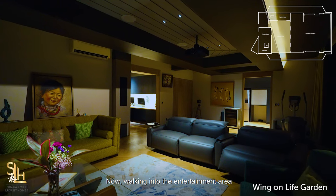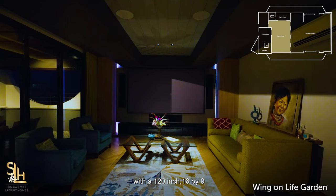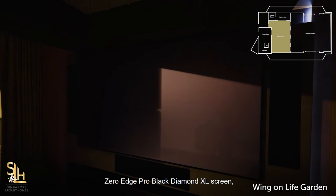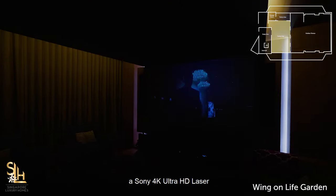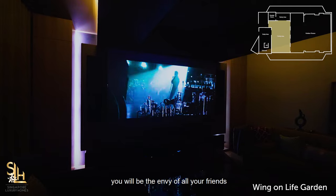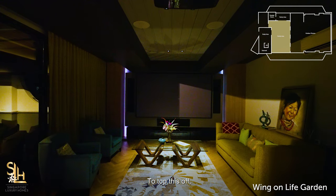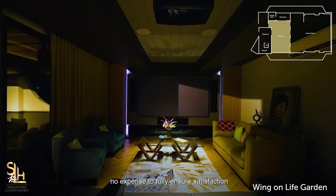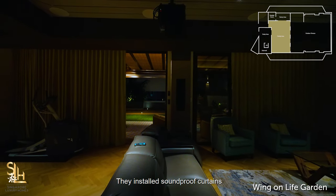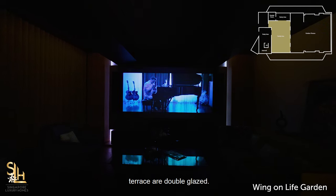Walking into the entertainment area, there is a home theater system fitted with a 120-inch 16x9 zero-edge pro black diamond XL screen, a Sony 4K Ultra HD laser projector and Dolby Atmos ceiling speakers. You will be the envy of all your friends for having a cinema right in your own home. The owner spared no expense to ensure a true cinematic experience, installing soundproof curtains fitted on the windows, and the glass doors to the terrace are double glazed.